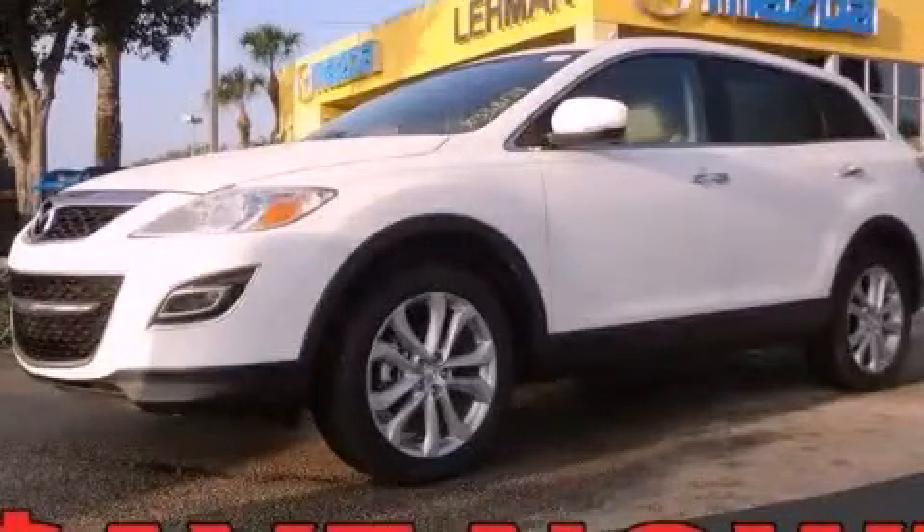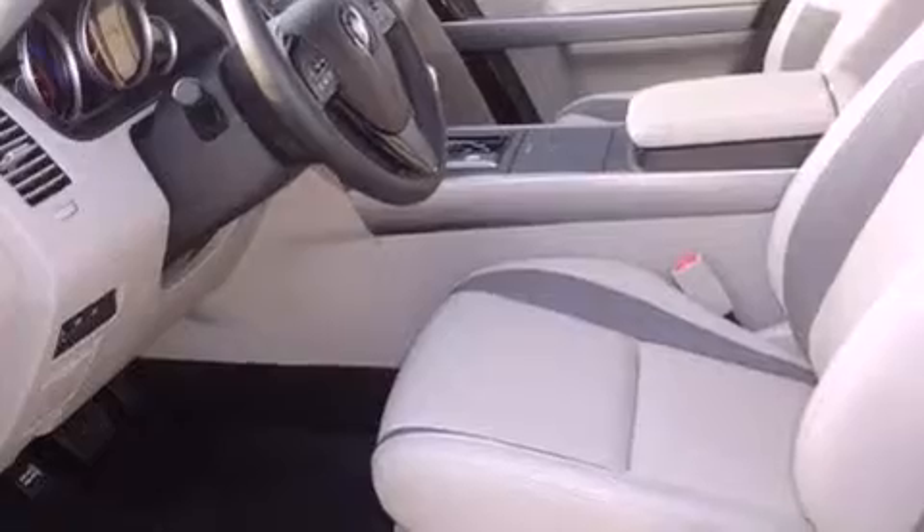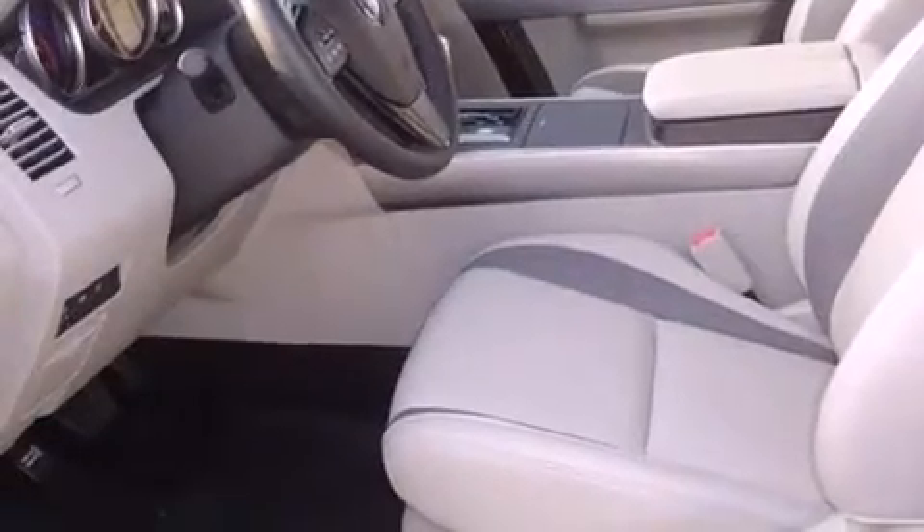This is a brand-new 2012 Mazda CX-9, a car-like ride in space like an SUV. It features a 3.7-liter six-cylinder engine and a six-speed automatic transmission.